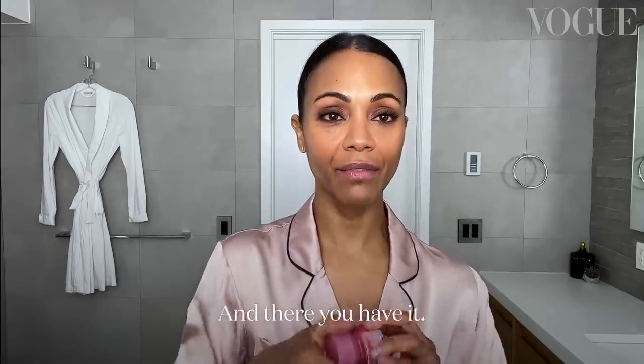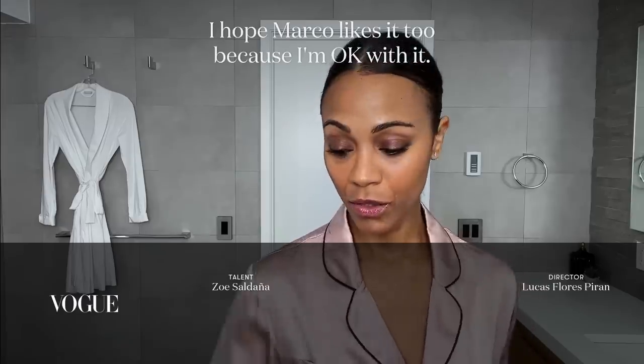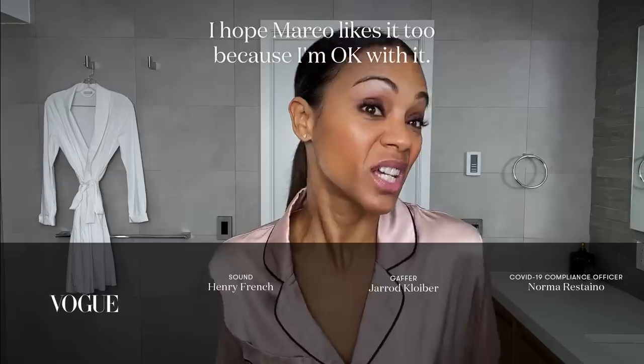And there you have it. This is my date night look — I hope Monica likes it too, because I'm okay with it.